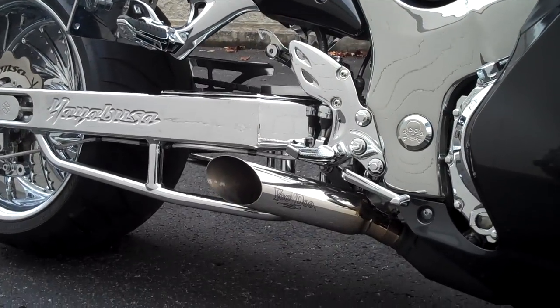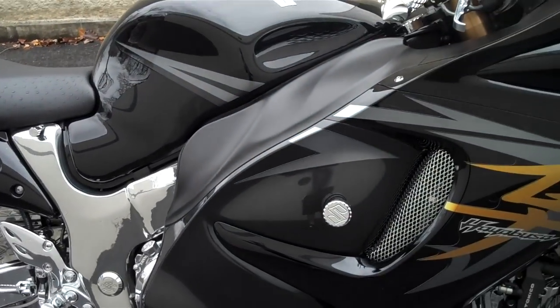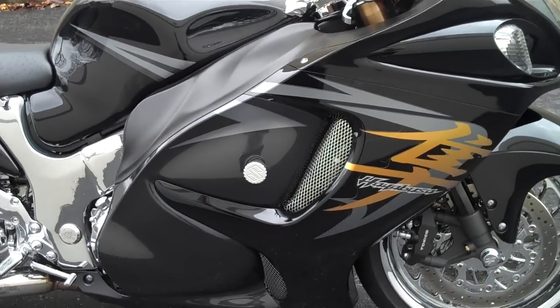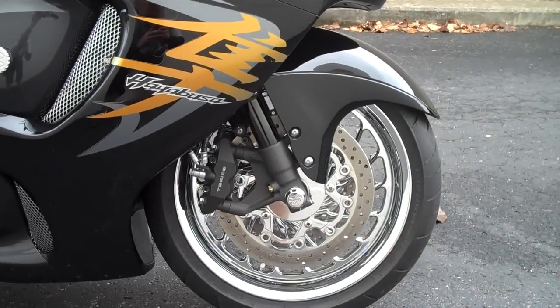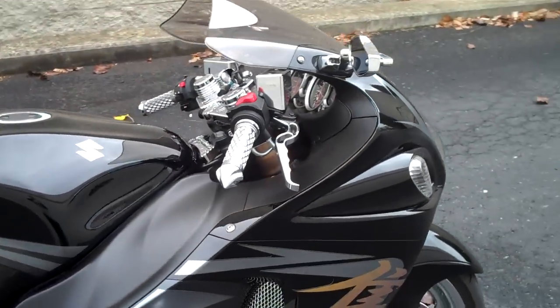Also featuring the Voodoo exhaust, chrome frame sliders and fairing screens, chrome rotors in the front, and chrome grips, levers, and mirrors.